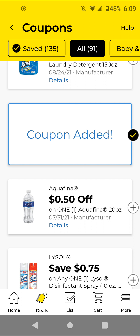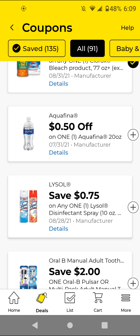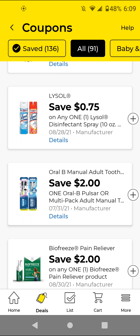The Aquafina — these are $1.50; with this 50 cents off digital it'll be a dollar. And this is for the Lysol Spray — these are $4.85; with the 75 cents off digital it'll be $4.10. The pandemic is still going on so I'm just going to clip it just to have it in case I need it.